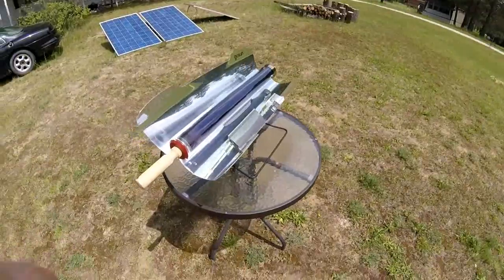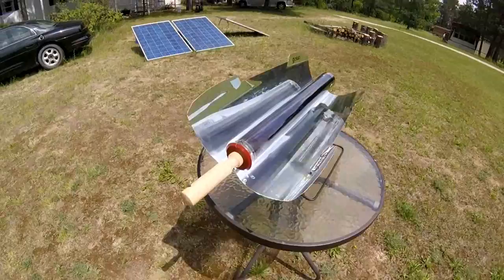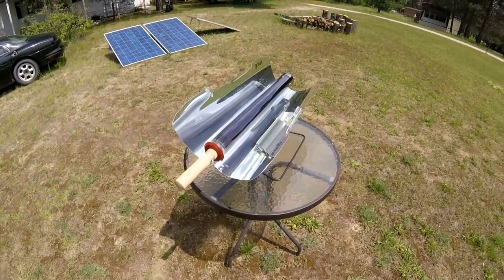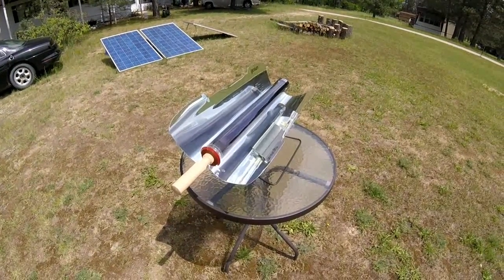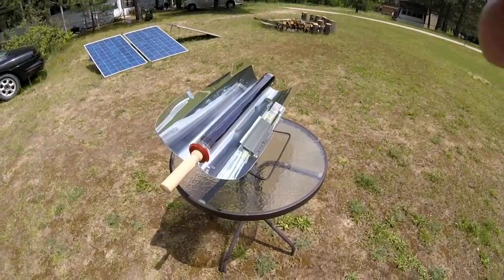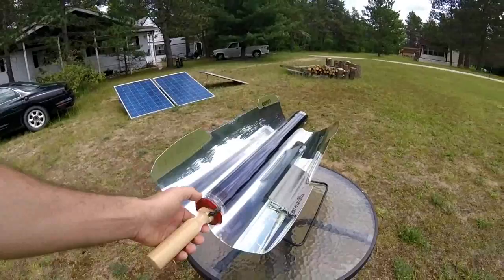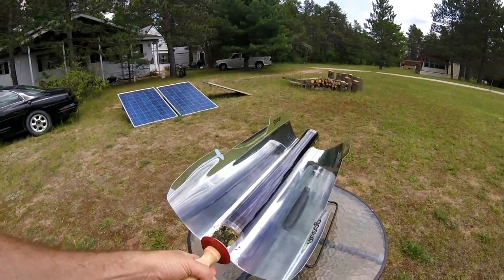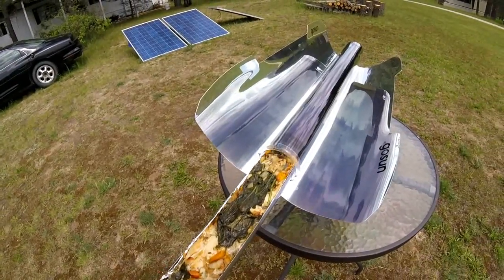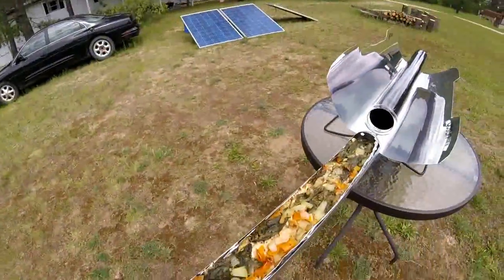Looks like dinner is almost done. Can you see the steam escaping from that right now? That is really cooking well. This is an amazing thing. Let's see if I can pull this out one-handed — I've got to be careful because of the escaping steam. Look at that. You can tell it's cooked well. Oh yeah, look at that.